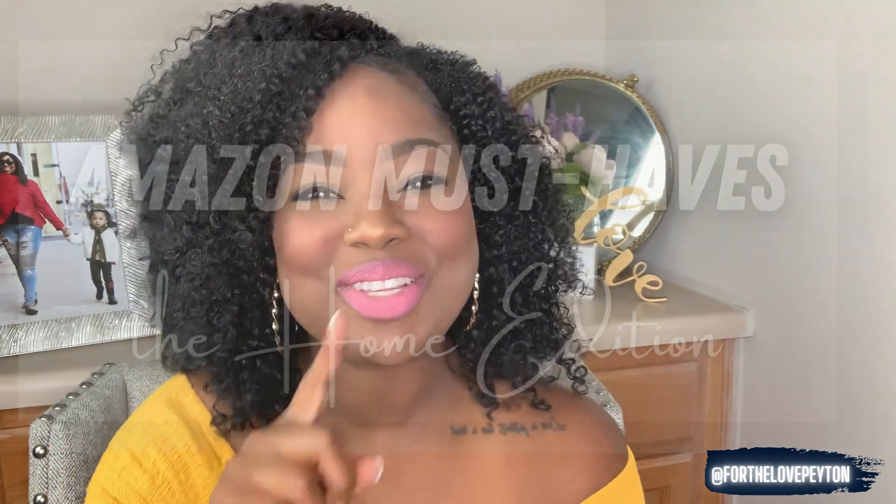Hi guys, thank you so much for tuning in today. If it's your first time, welcome. And if you're returning, welcome back. Today we are talking all things Amazon. I've chosen 10 of my favorite Amazon items that are specifically for the home. I'm probably going to do a few more because with quarantine, I get at least three to four packages a week, so I could do many additions — a tech edition, another home edition, an outdoor edition, a kitchen edition, and the list goes on. So let's see how we do with this first video. If you're interested in finding out my top 10 favorite home items, stay tuned.